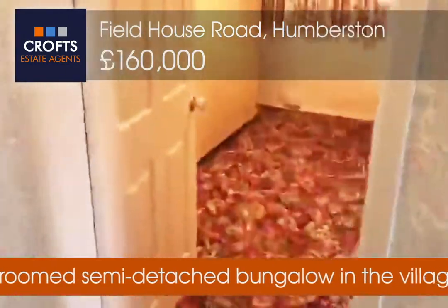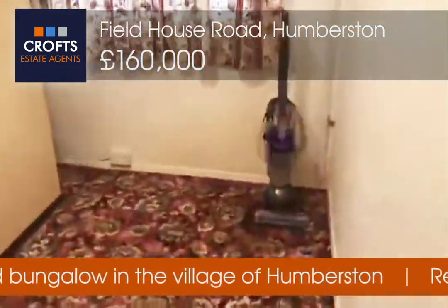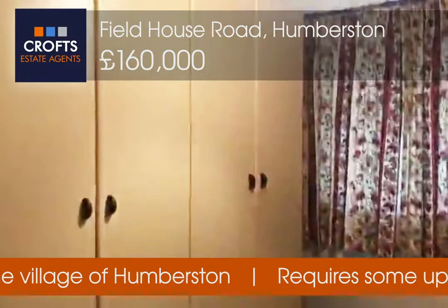Then we have the third bedroom. Could still fit a double bed in here if required.